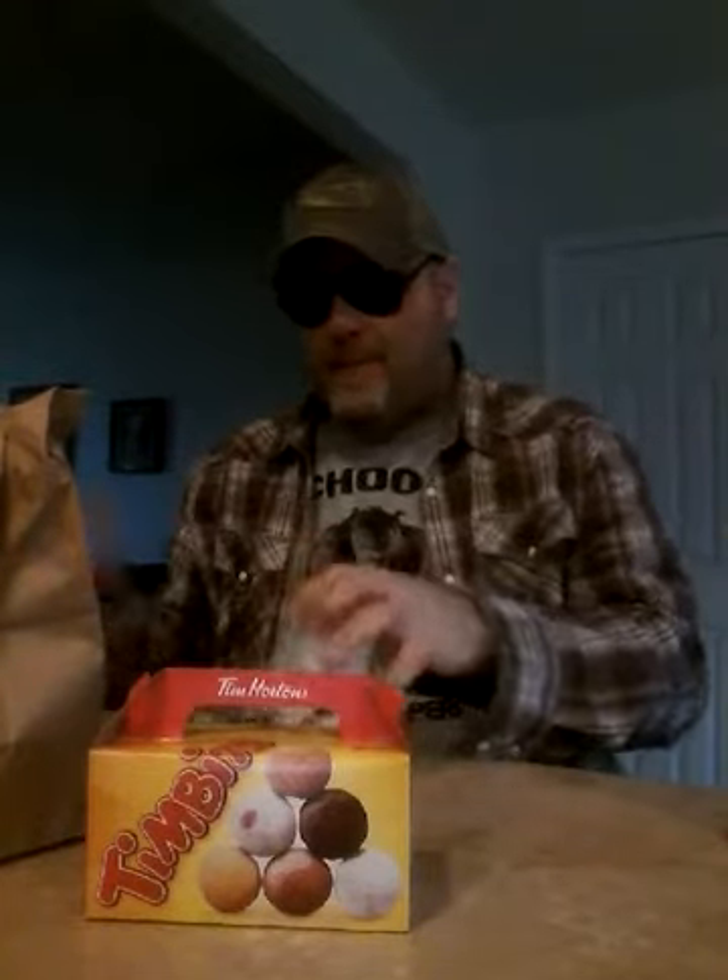Give yourself 10 minutes. So we got here for breakfast — nice packaging — a bacon biscuit. Good quality bacon. And donuts.